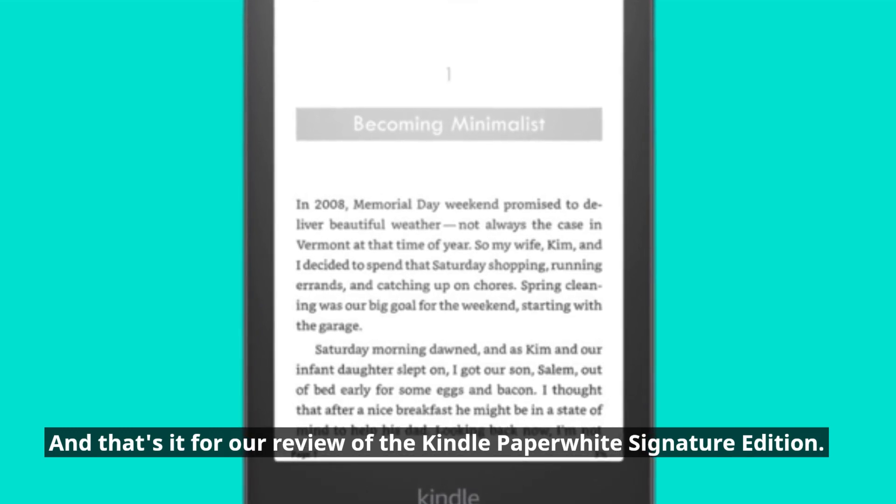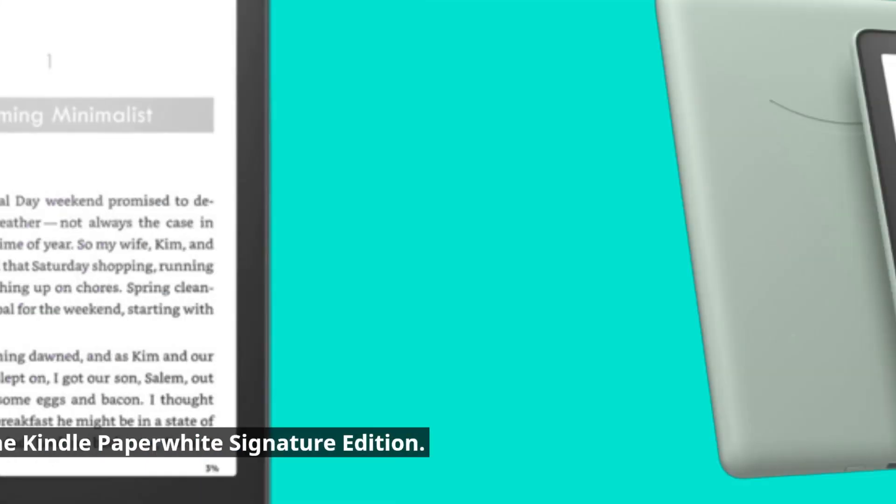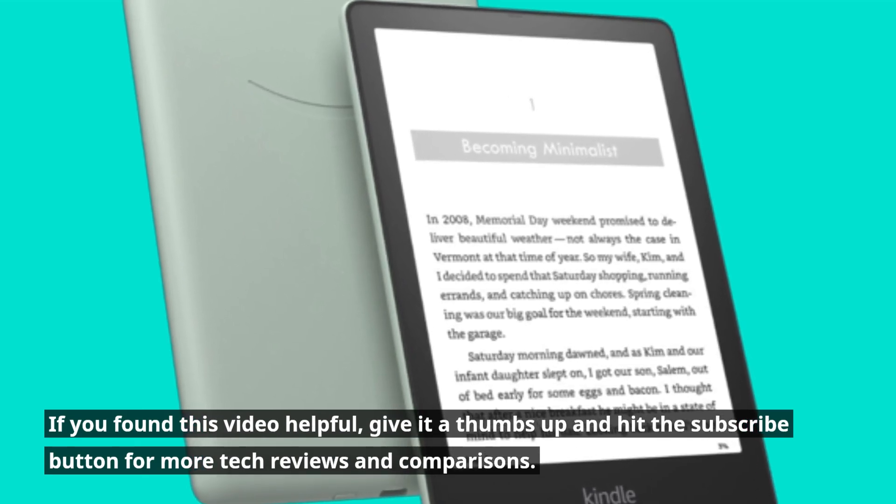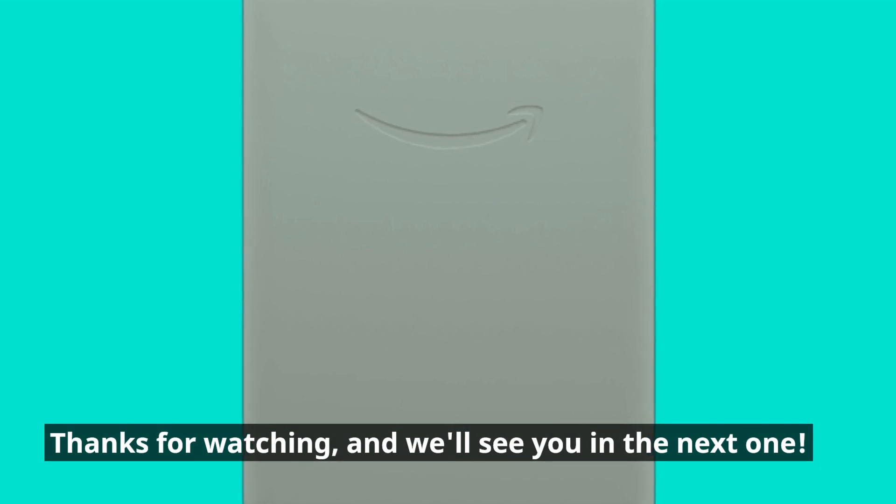And that's it for our review of the Kindle Paperwhite Signature Edition. If you found this video helpful, give it a thumbs up and hit the subscribe button for more tech reviews and comparisons. Thanks for watching, and we'll see you in the next one.